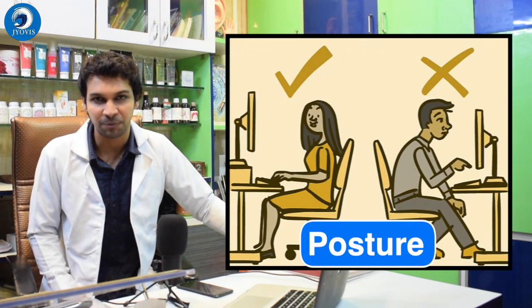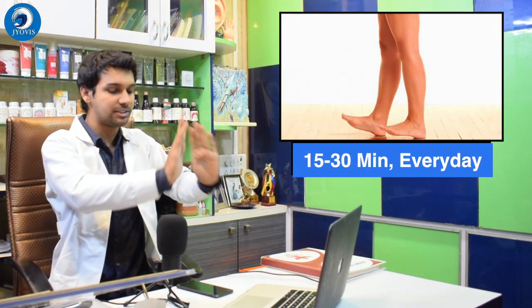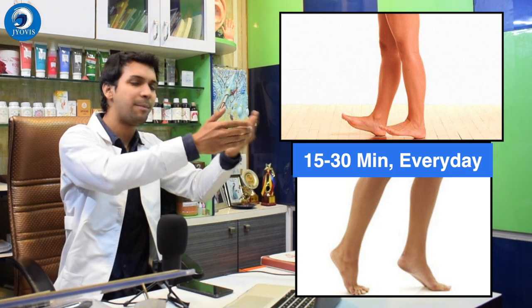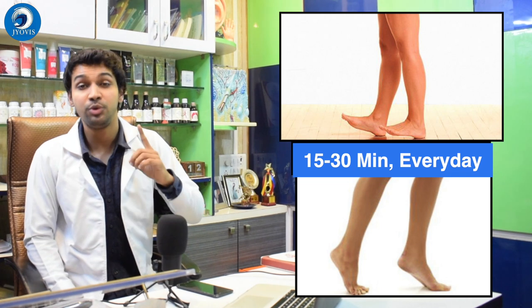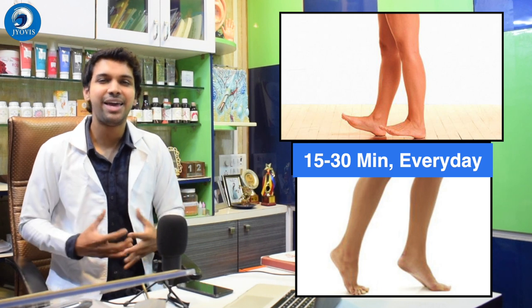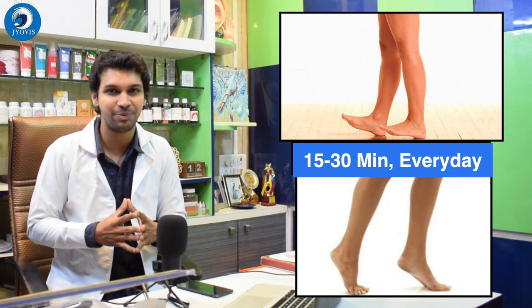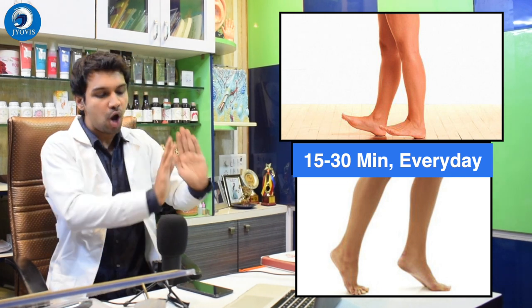Posture also makes us conscious and keeps us attentive — very important for the mind as well. The second exercise we tell our patients to do on a regular basis: for 15 to 30 minutes a day, walk on your heels going forward and walk on your toes coming back. You will notice the calf muscles, hamstrings, and glutes working. You'll experience muscle soreness after doing it regularly. More stretching means more height growth — very important.